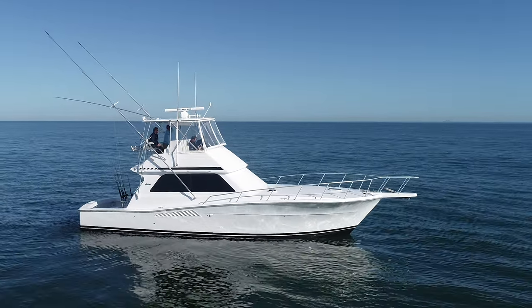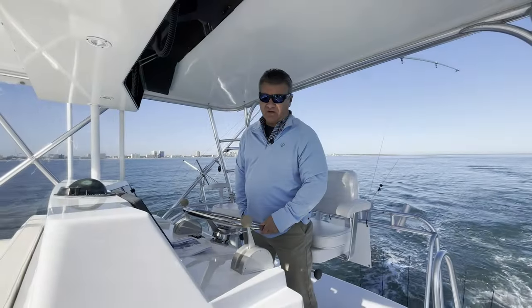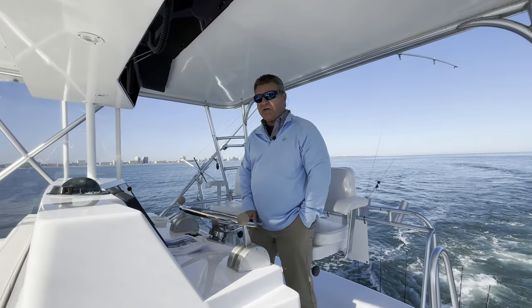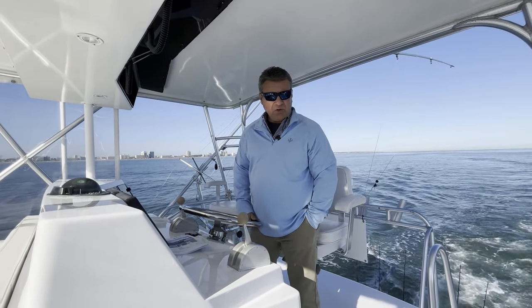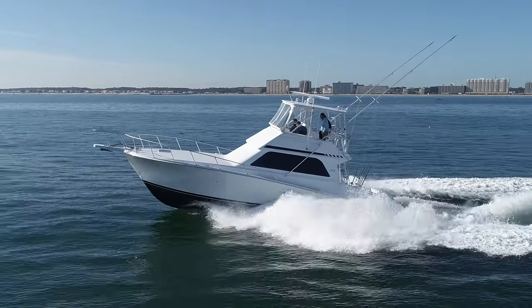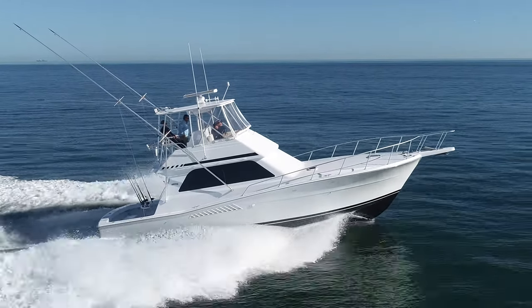The name of the boat is Petrol. Petrol has been treated to a very nice and very full refit over the last three or four years. The refit started in 2020. We are powered by twin 6V 92 Detroits, both rebuilt about 300 hours since the rebuild. Really nice running boat — she'll cruise 23-24 knots and top out around 28 knots.